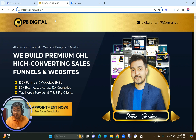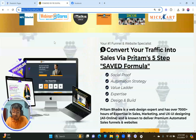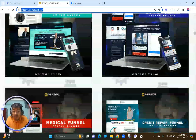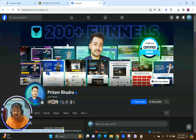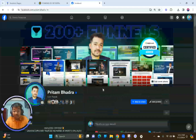If you're new, make sure to subscribe to the YouTube channel because you're going to get a ton of valuable videos just like this one. If you want to know more about me, just visit pritambhadra.com and you'll be able to see what we do as an agency and our work in depth. If you want to see the behind the scenes, you can go to Pritam Bhadra on Facebook.